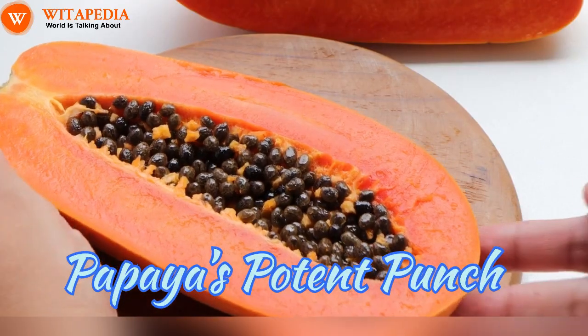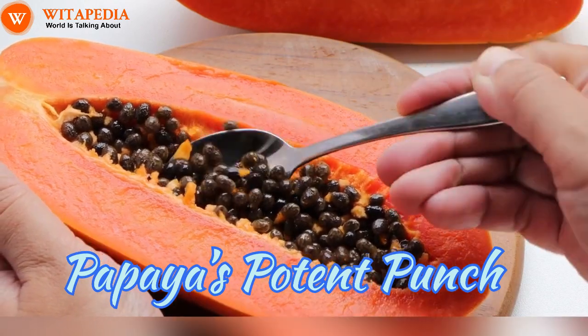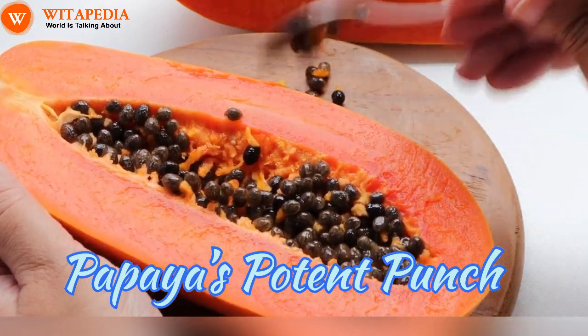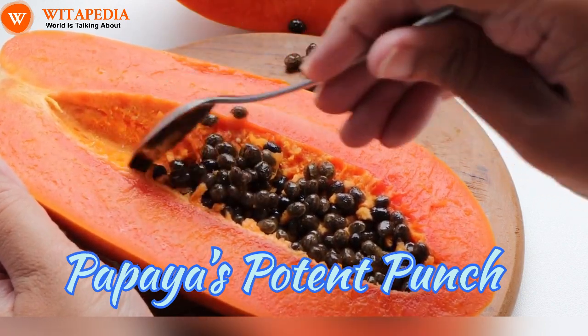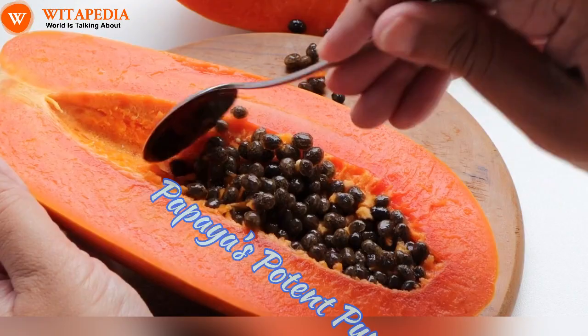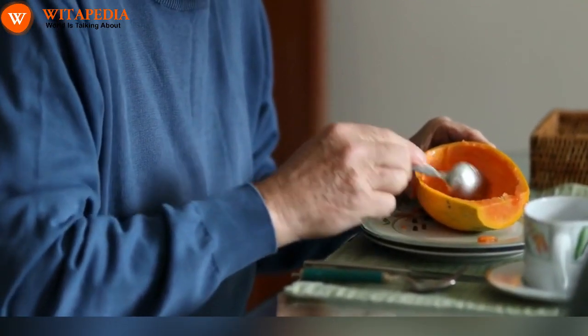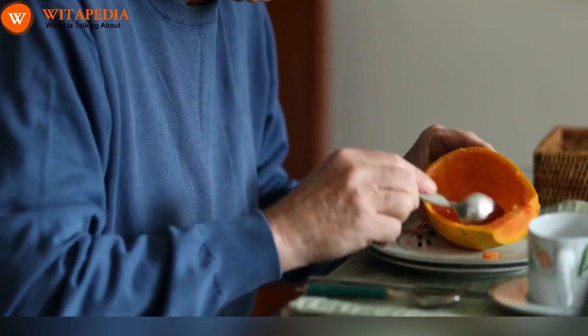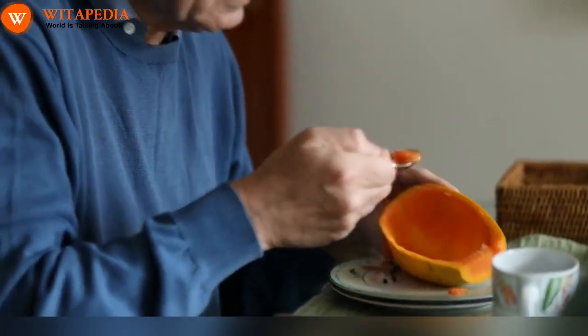Papaya's Potent Punch. This tropical treat isn't just delicious — it's also a potent ally in managing arthritis pain. Papaya is rich in beta-carotene, vitamin C, and papain, another enzyme with anti-inflammatory properties. These powerhouse nutrients work together to reduce inflammation, ease joint stiffness, and even improve flexibility. Enjoy papaya slices as a post-workout snack, blend it into a creamy smoothie, or add it to your winter salads for a touch of sunshine and joint relief.